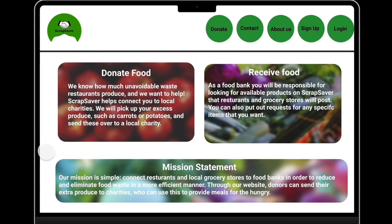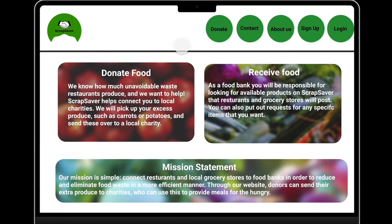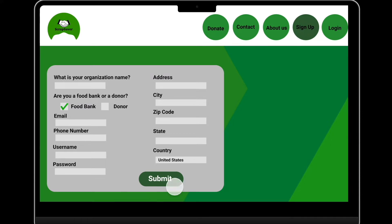Welcome to ScrapSaver. Upon entry, people are greeted with a brief description about our website, including our inspiration and mission statement. New users have the ability to donate and contact us through our various platforms. Charities and restaurants can sign up, where they will be prompted to create an account to set up their logistics.